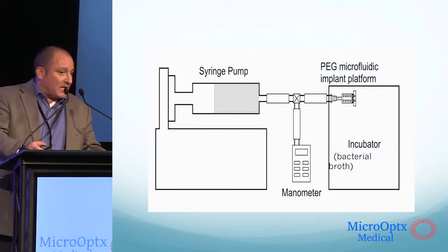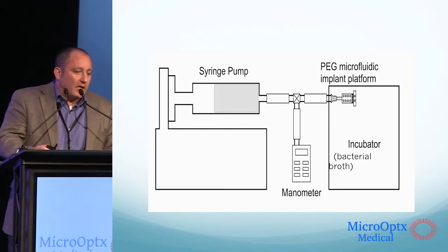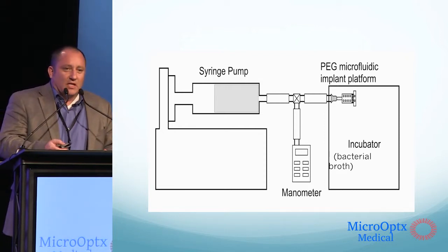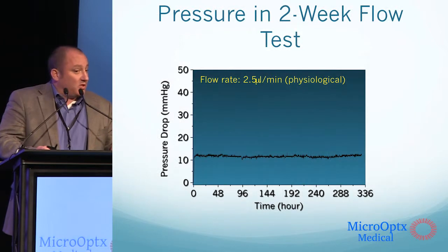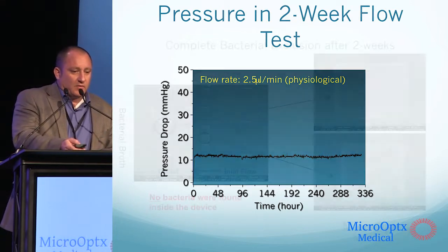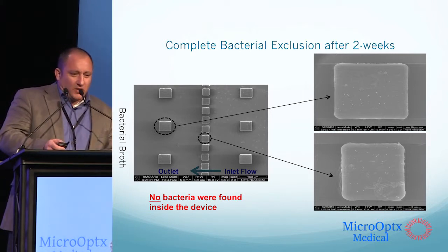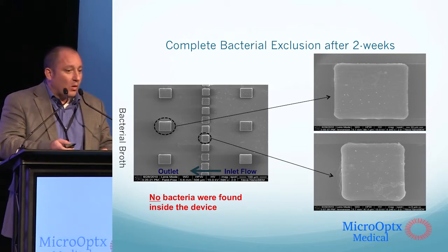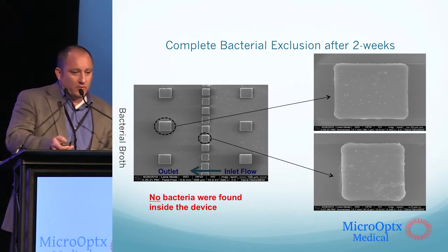This is a schematic of some bench testing we've done. A syringe pump simulates aqueous flow into the anterior chamber, a manometer measures pressure, and the end of the device — the portion that would rest on the surface of the eye — is actually submerged in a bacterial broth, essentially a big vat of pus. After two weeks at a physiologic flow rate, we had consistent and constant pressures below 12 millimeters of mercury, and complete bacterial exclusion. Interestingly, bacteria were not even getting hung up at the physical barrier — they were unable to enter the device at all, due to the surface chemistries of the inner lumen as well as the constant flow of fluid through the device.